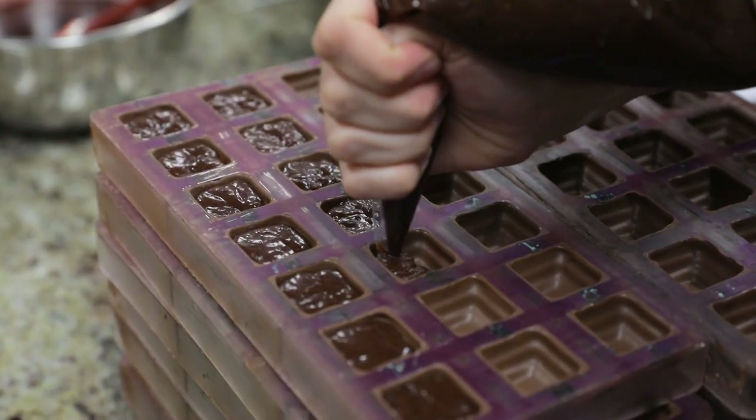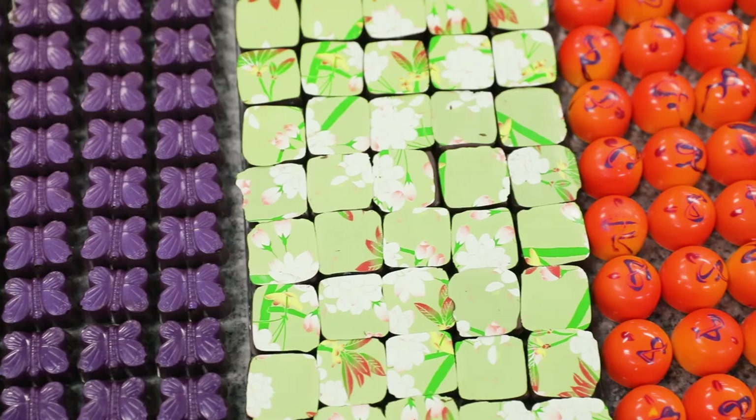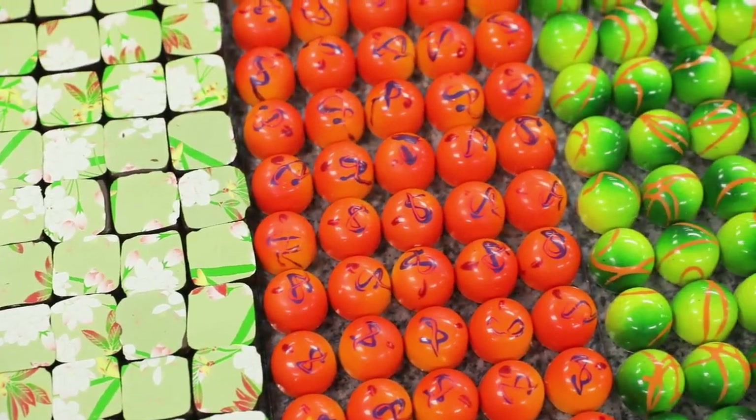Honestly, the second I touched chocolate I knew this is the medium I wanted to express myself with.